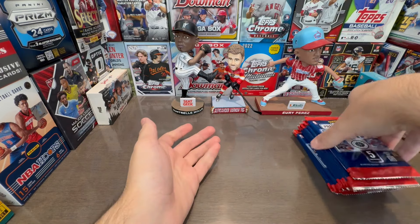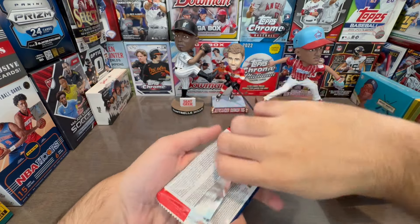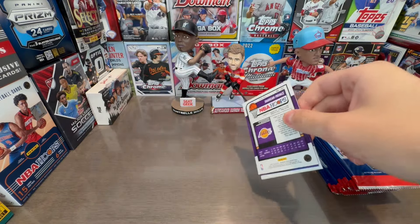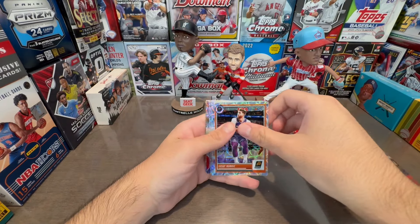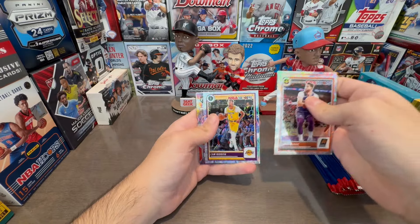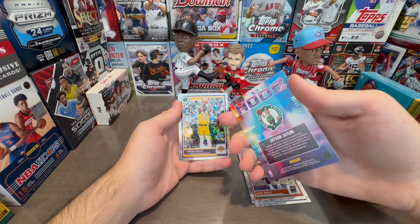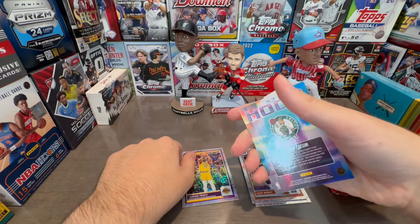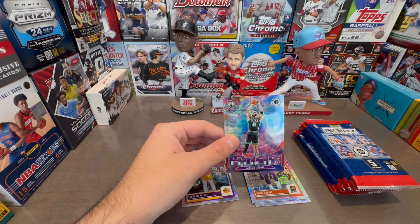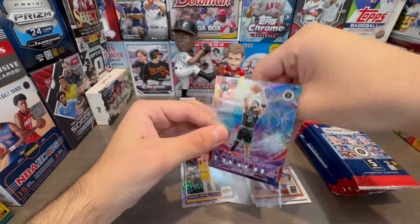I'm kind of excited to rip into this product. Let's see what we can pull — a bunch of numbered stuff, and the cards look awesome. Look at the design. We got a Jason Tatum Hoops insert — it's actually numbered to 88, so the hoop inserts are numbered. Jason Tatum, who is an NBA Finals champion, finally, at this point in his career.